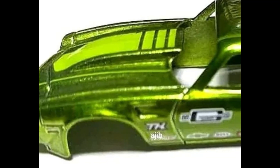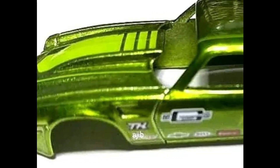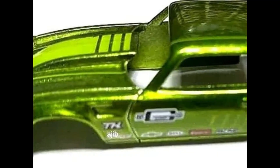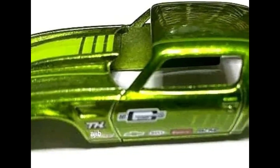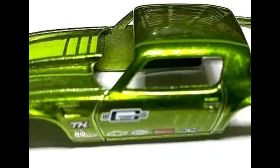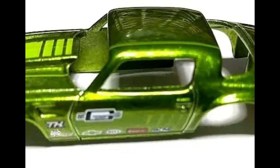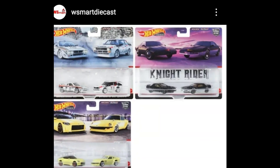Here is a leak of the Hot Wheels 2022 R-case Super Treasure Hunt — it's a Chevy Camaro. We still don't know what the final car will look like, as this is just the body itself. It has a spectraflame paint job which looks outstanding. The treasure hunt logo is on the front fenders and it looks really good. Do you like this one? Are you excited for the R-case Super Treasure Hunt Chevy Camaro? Let me know in the comments.